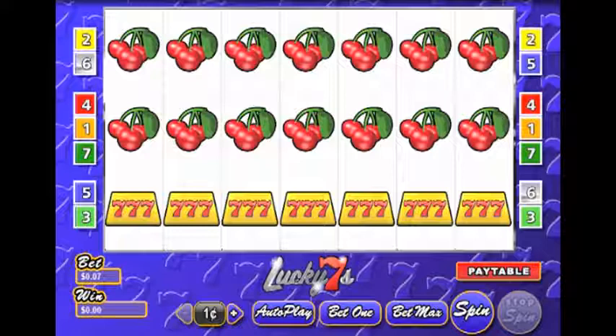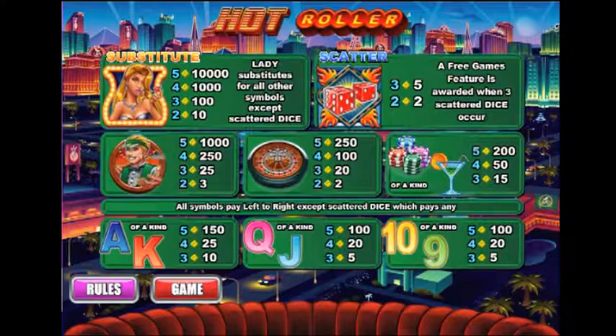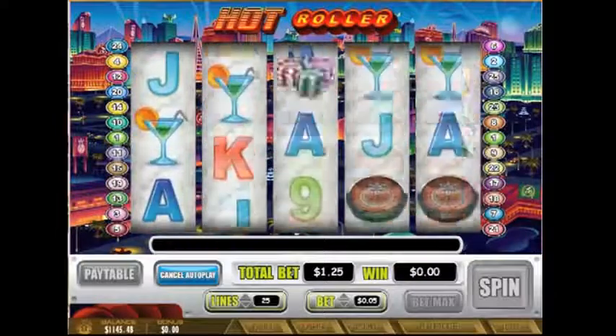Miami Club has added a new 5-reel slot game, Hot Roller, and it's live right now. This hot piece of work from games development company WGS is stunning. It's got great graphics, cool sound effects, and all the features you could wish for.